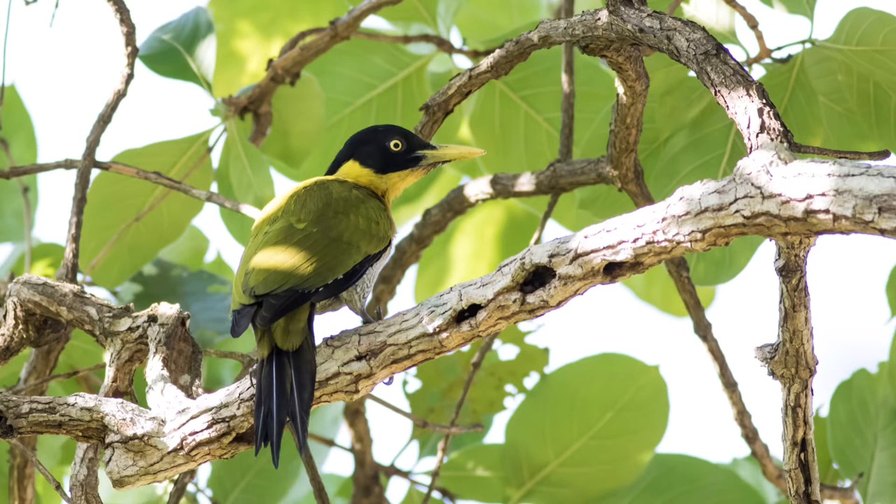So the black-headed woodpecker — that one occurs in Southeast Asia, especially in Cambodia, Laos, Thailand, Vietnam, etc.